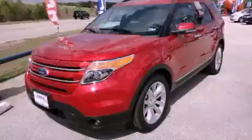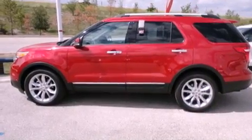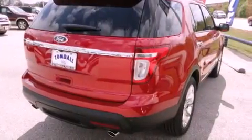This is a brand new 2012 Ford Explorer, a vehicle with safety, comfort and space. It features a six-cylinder engine and a six-speed automatic transmission.